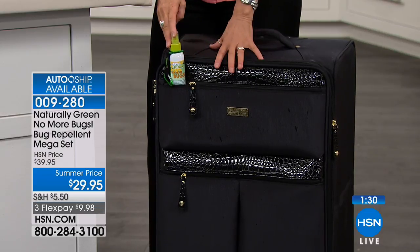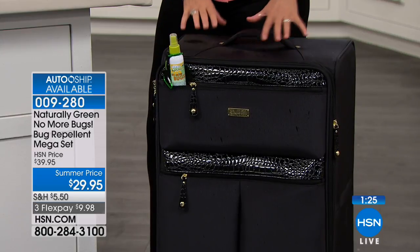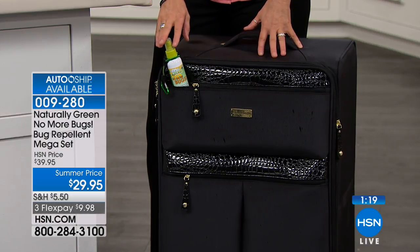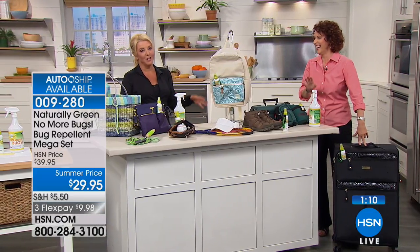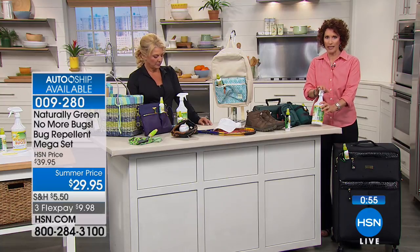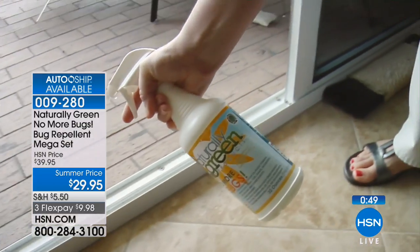We're all traveling to different places and different countries — bring this with you, spray your bedding and your suitcase. You don't want to stay at a five-star hotel and bring back a one-star bug. It doesn't stain, so don't worry about fabrics or carpet. Spray it on your pet bed — or your couch if that's where your pet sleeps. Flea bites are really unpleasant.